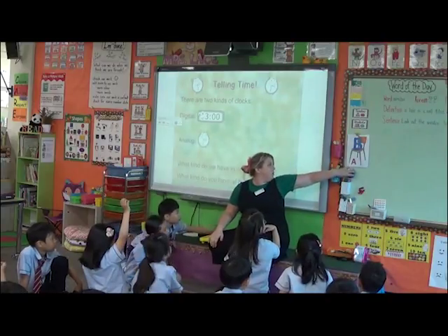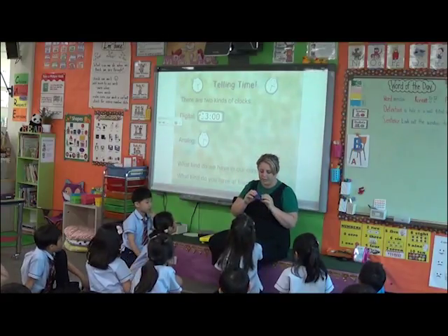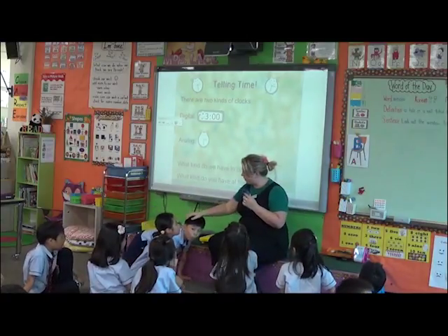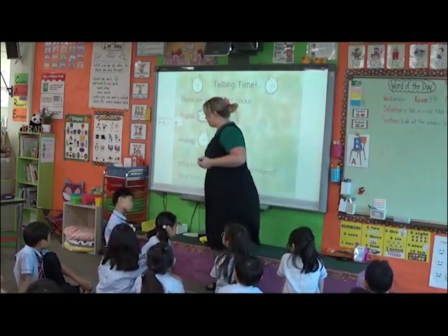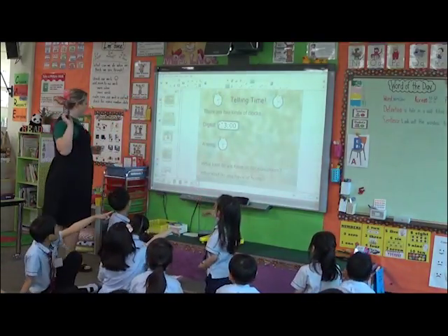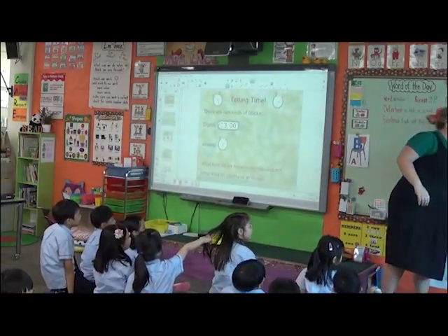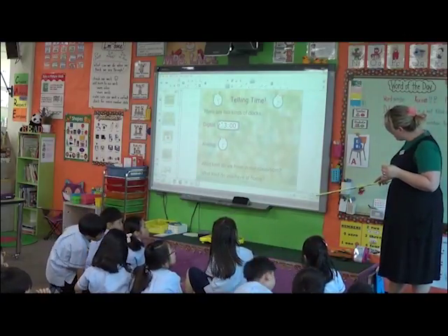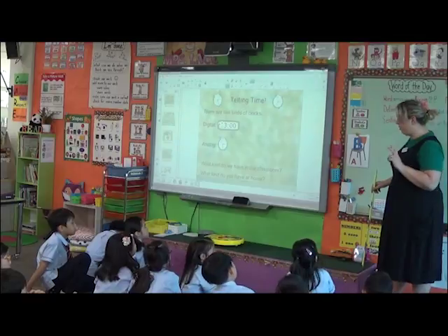We have a digital clock here too. On my timer, this could be a digital clock — it's more of a timer, but it is digital. It doesn't have hands, it just has the numbers. We also have another digital clock on the computer — right here, boys and girls. On any computer there's a digital clock. So we kind of have both in our classroom. What kind do you have at home?